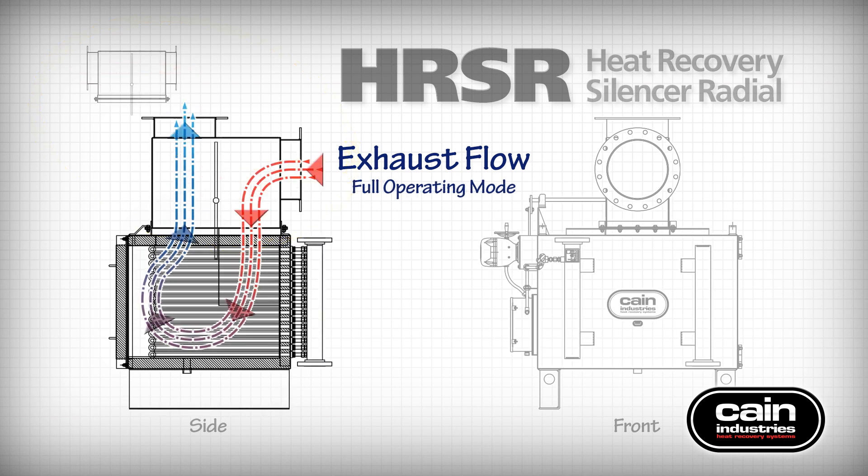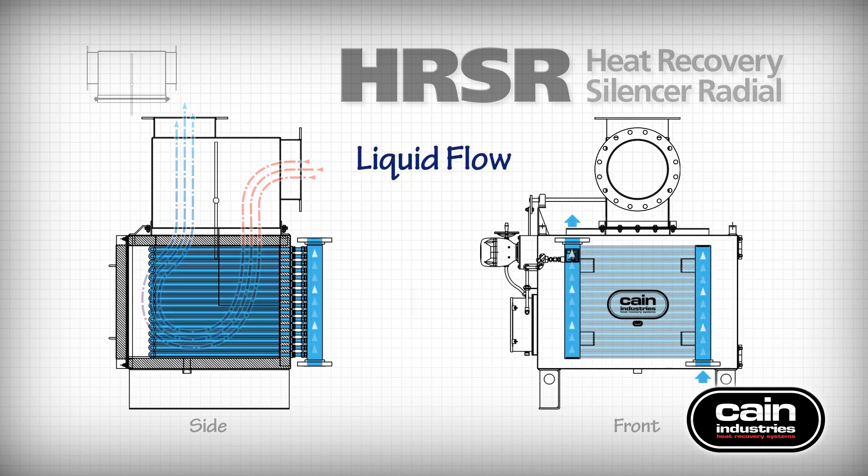Full operating mode directs the exhaust gas into the heat transfer section, passing through the unique single-row design of fin tubes and back out the bypass. Process water, synthetic liquid, or a cold-water type heat sink flow in the fin tubes to recover BTU while cooling the exhaust gas.